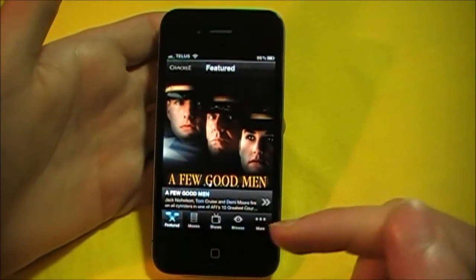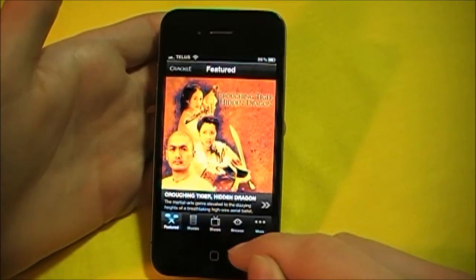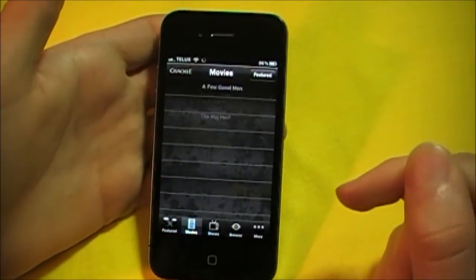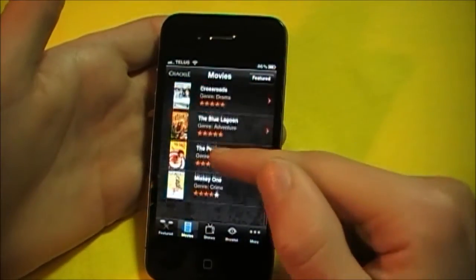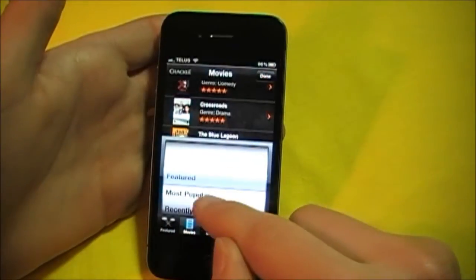As you can see on the bottom, we have Featured, Movies, Shows, and Browse. Let's start at Movies. Now you've got the movies that you could see — these are all the featured ones. You can also sort from Most Popular to Recently Added.